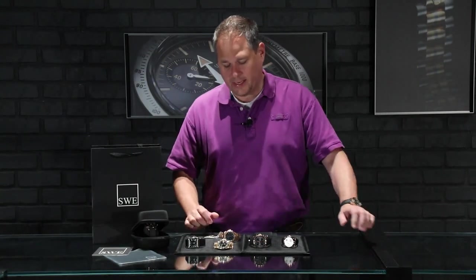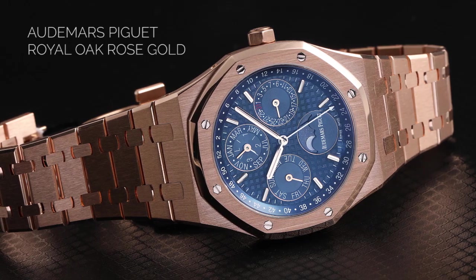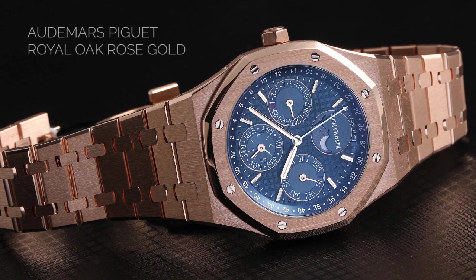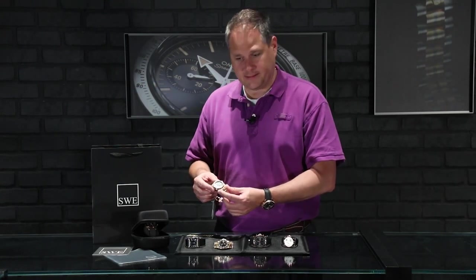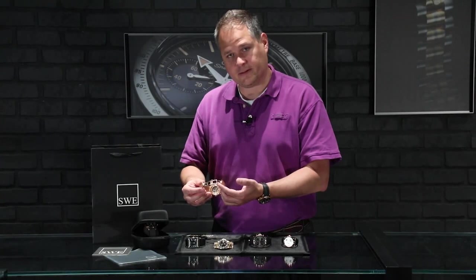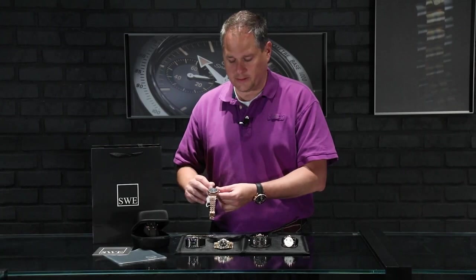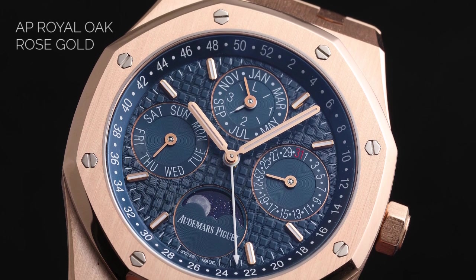First, I want to point out the rose gold Audemars Piguet Royal Oak. This watch is an absolutely phenomenal design. It's a perpetual calendar with a deep blue dial that, when the light hits it just right, changes from a very deep navy to a kind of royal blue. It's absolutely gorgeous and very heavy. It has the full original bracelet and the sapphire crystal case back, where you can see this gorgeous AP movement inside. Of course, it's a Royal Oak, so the details are exquisite. This is watch number 129.